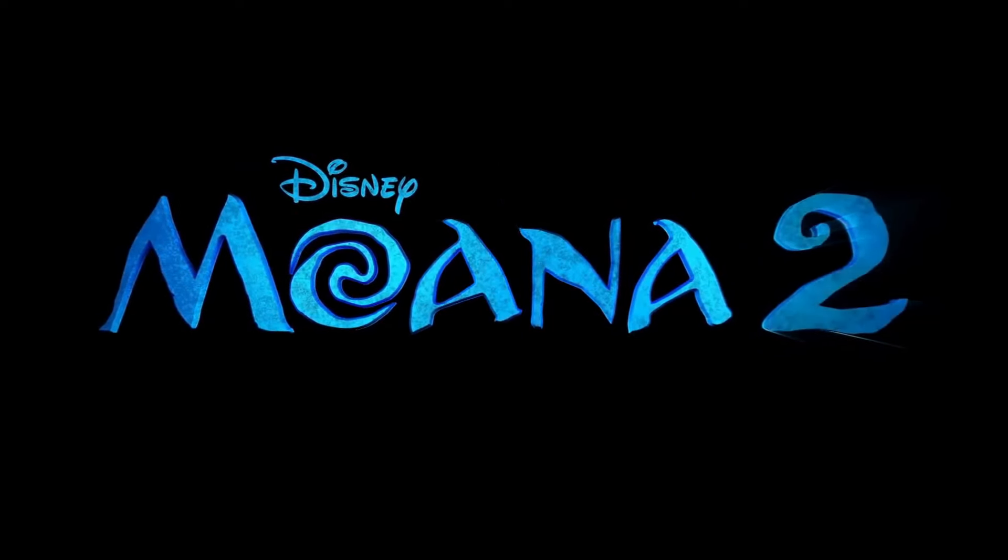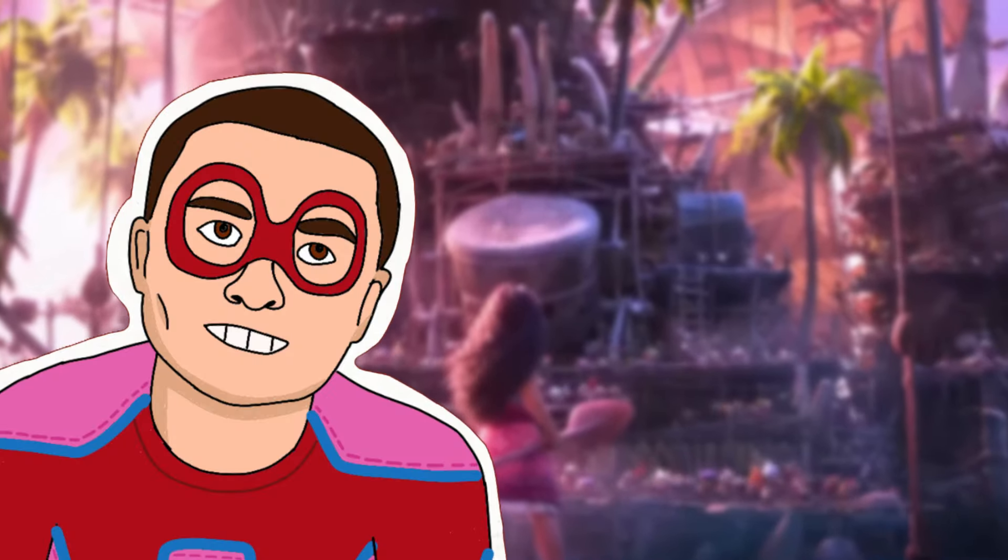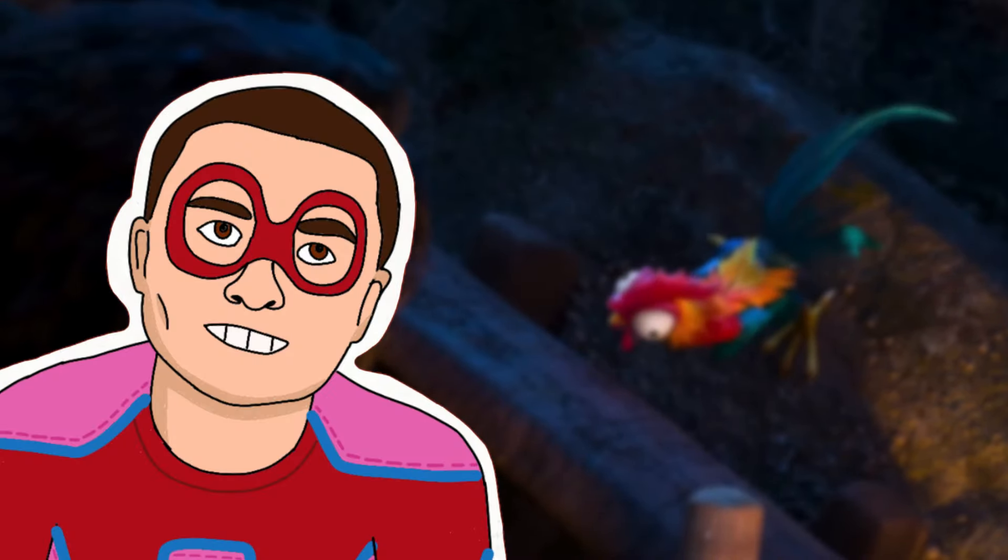Moana 2 got its first books revealed, and they make the movie look very exciting in my opinion, so we're going to take a look at all six of these brand new book covers.